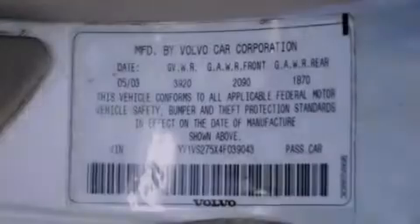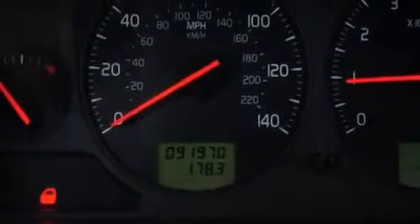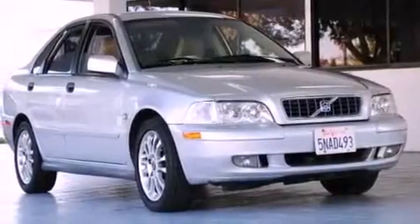Features include a power glass sunroof, alloy wheels, cruise control, a CD player, a leather interior, variable valve timing, a passenger side vanity mirror, a traction control system, air conditioning with automatic climate control, and an anti-theft protection system.